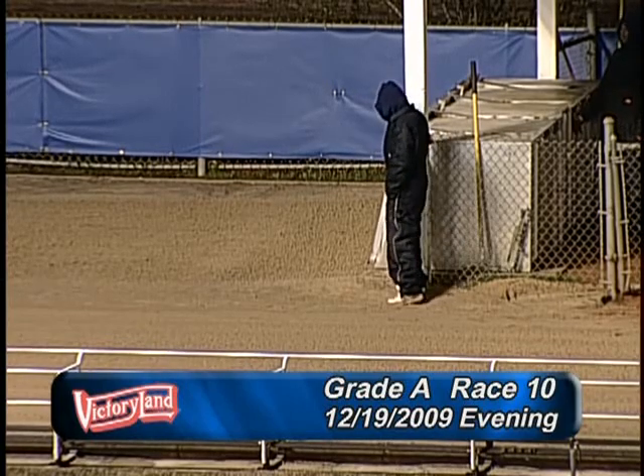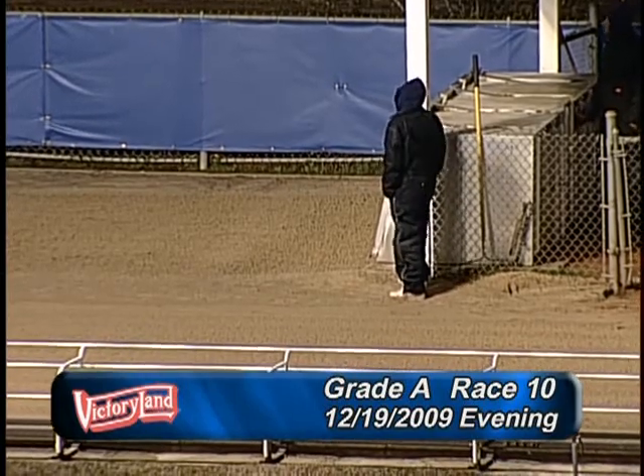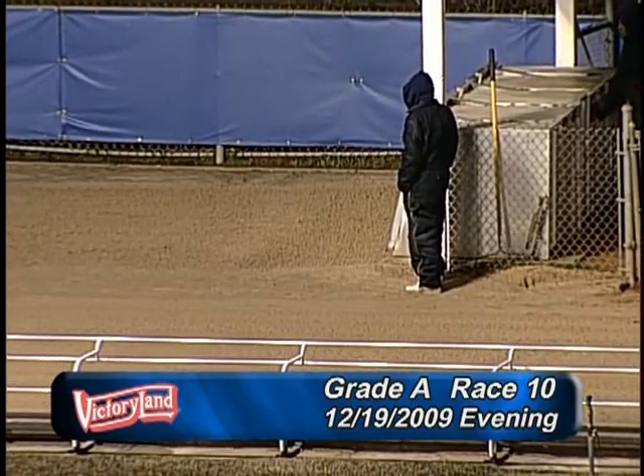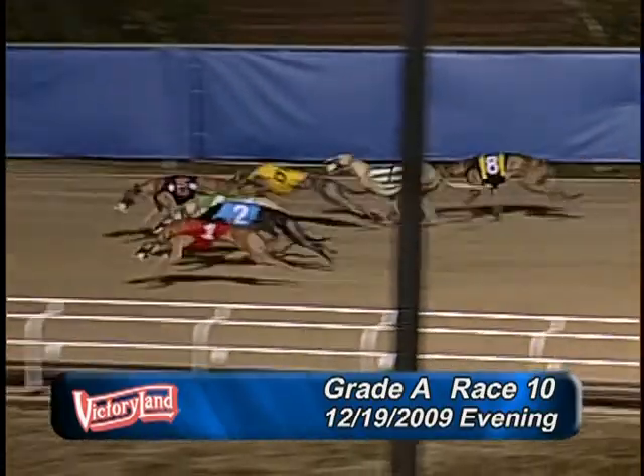Witchbone's on the move for this evening's 10th race, Grade A, over the 3/8th mile course. And now, here's Witchbone grounds away.